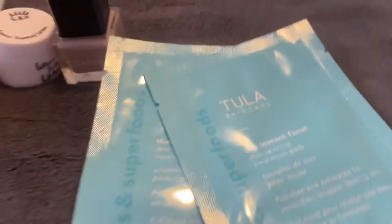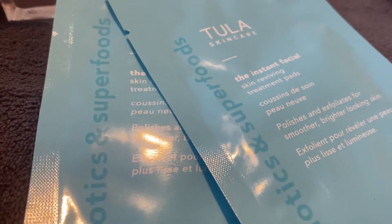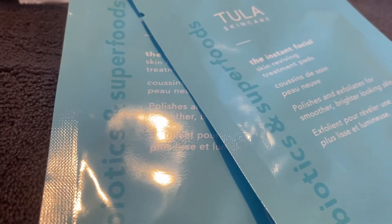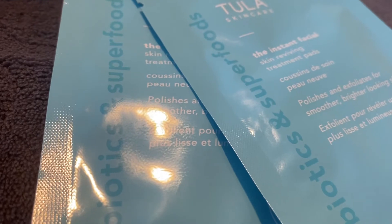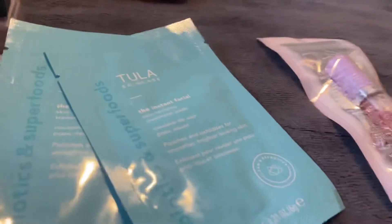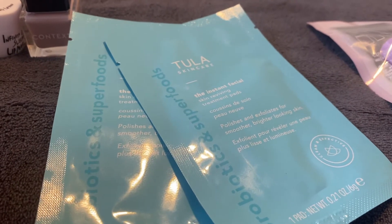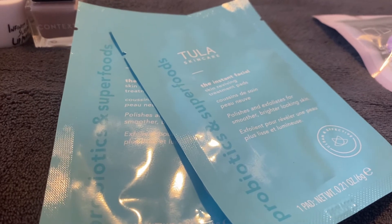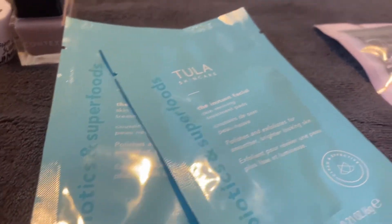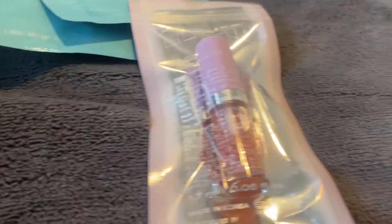The next thing I was really excited about is the Tula Skincare Instant Facial Dual Face Skin Reviving Treatment Pads. I was on their website looking at this but something stopped me from buying it — it was the witch hazel. The dual-sided treatment pad uses a blend of witch hazel, willow bark, probiotics, and papaya enzymes. I had a mask with papaya enzymes that my face did not agree with, so with my very sensitive skin I'm not going to chance it. It removes dead skin cells, excess oil, minimizes pores, and brightens dark marks.